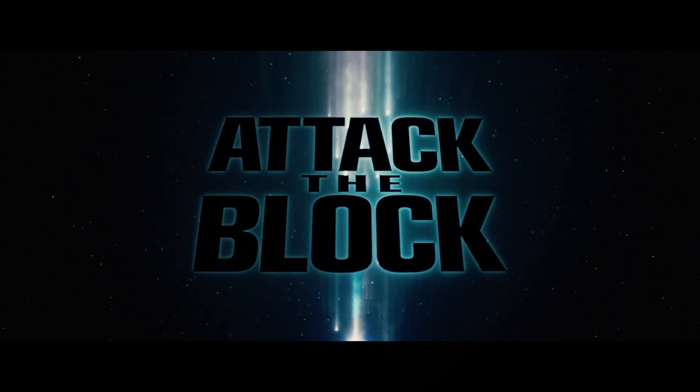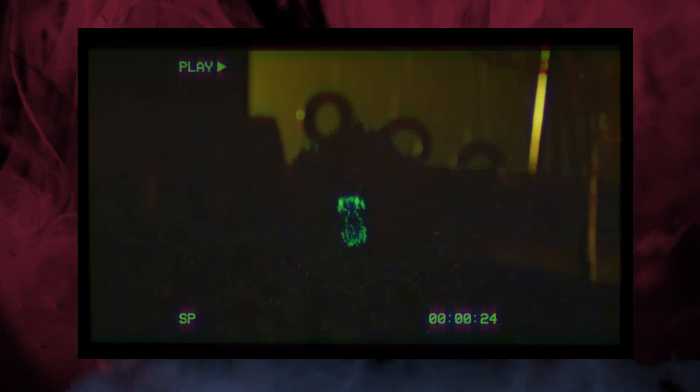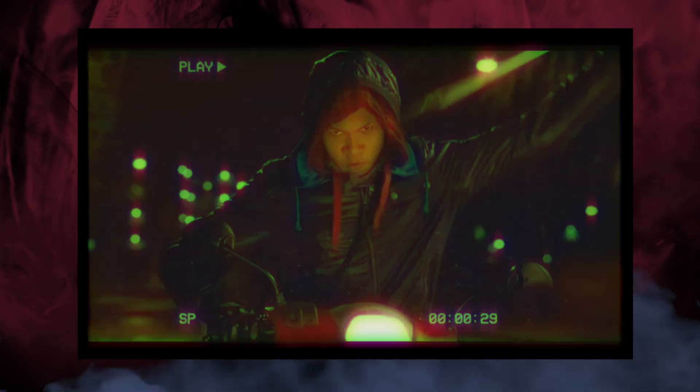Attack the Block is a 2011 movie directed by Joe Cornish and starring John Boyega in his first role. The movie is a horror-comedy depicting a young street gang fighting against deadly extraterrestrial monsters. Beyond being a decent popcorn movie about teenagers versus aliens, the movie also works as a satire of class barriers, and personally I really liked the movie. Some of the one-liners made me laugh, and kids die in this movie, which is pretty rare to see.